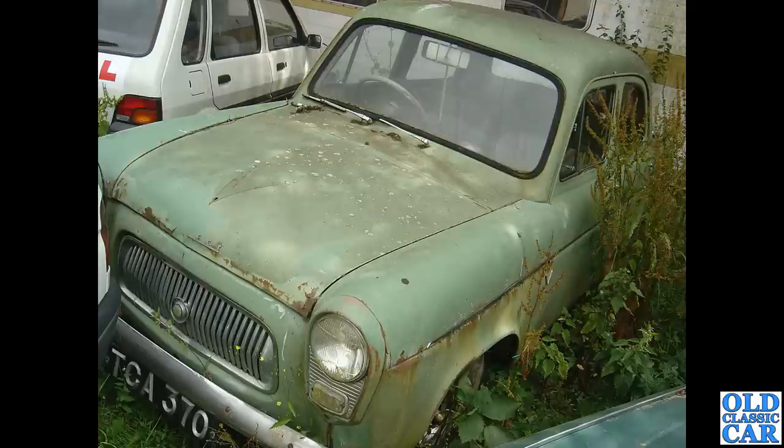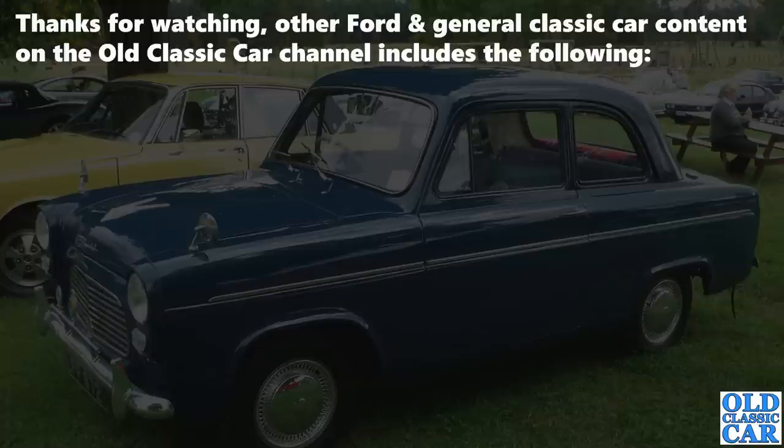Rounding out this collection — TCA 370, seen in the mid-2000s mouldering away in a Welsh scrapyard. The registration doesn't show up anymore, so did this car survive? Is it tucked away in a barn somewhere, or did it get scrapped when the yard was cleared? Let me know in the comments. Anyway, that rounds out this collection of 70 photographs of the Ford 100e and its variations.